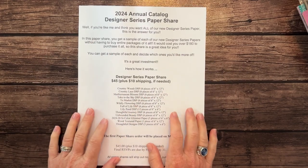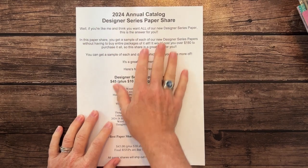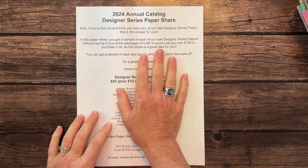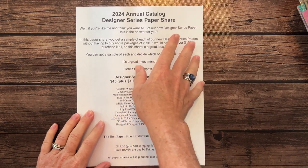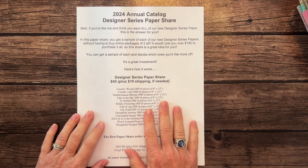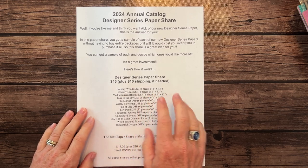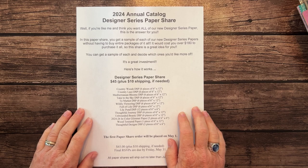Hello friends! It's Amy Frelici at the Gathering Inkspiration Stamp Studio. Today we are talking about the 2024 Annual Catalog Designer Series Paper Share. We have 14 packs of paper included in this paper share, and I'm also going to give you a little sample of the in-color Designer Series Paper as well.